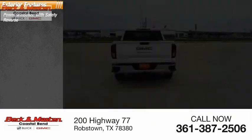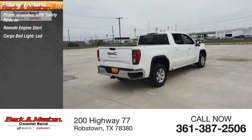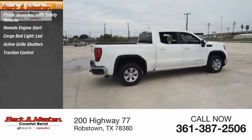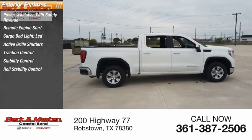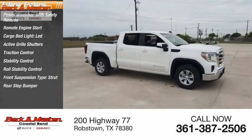Power windows with safety reverse, remote engine start, cargo bed light, LED, active grille shutters, traction control, stability control, roll stability control, front suspension type: strut, rear step bumper, braking assist.